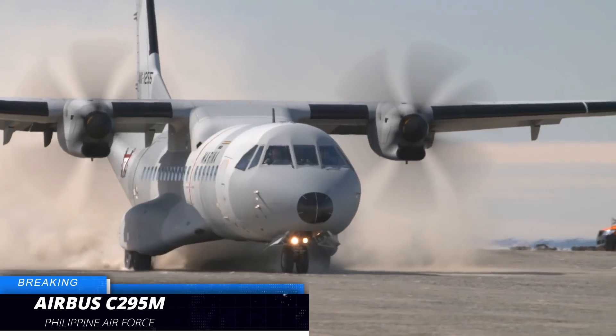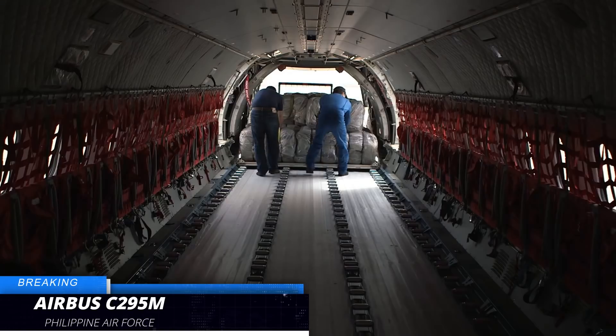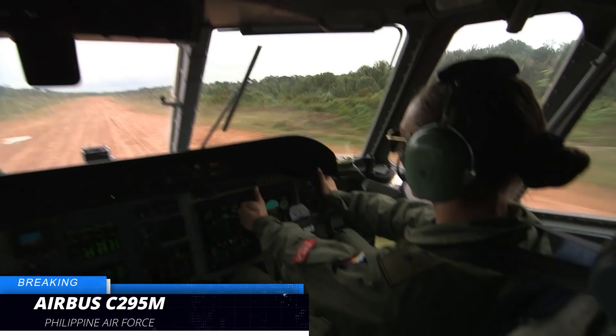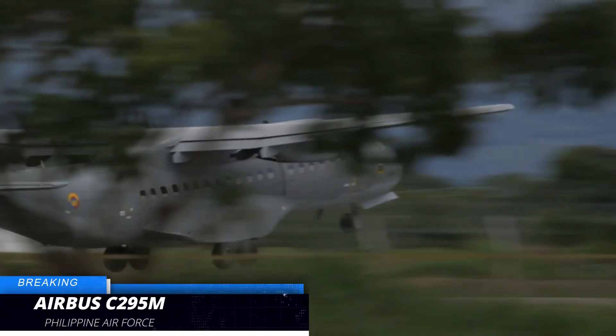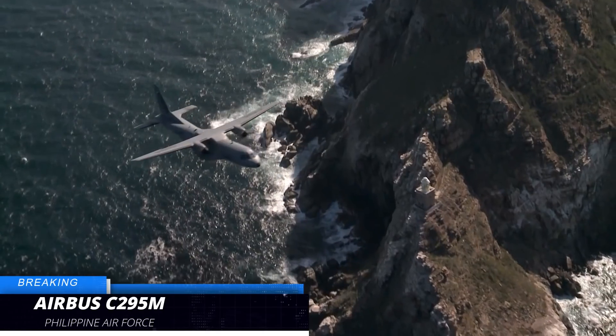This is not just your typical transport aircraft, as it is capable of performing multiple missions at considerably low operational costs, according to its manufacturer. The new Airbus C295M acquisition is part of the Armed Forces of the Philippines Modernization Program.